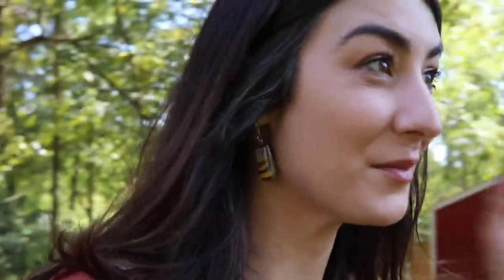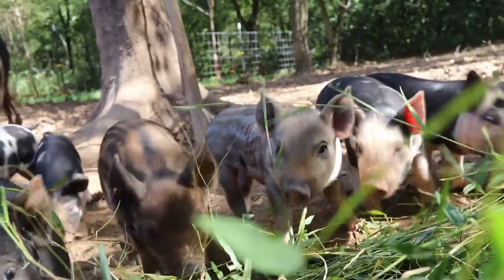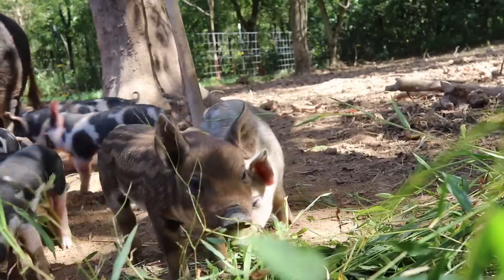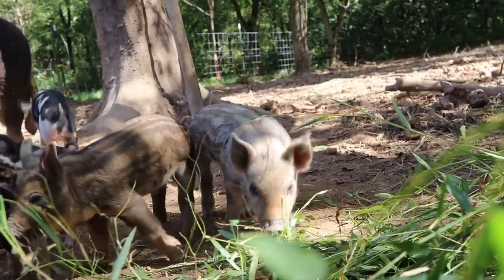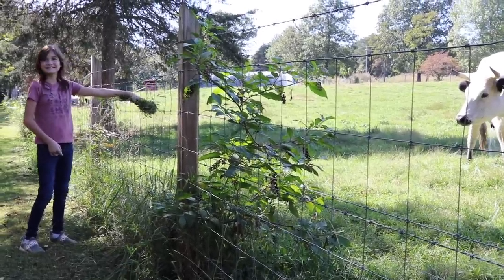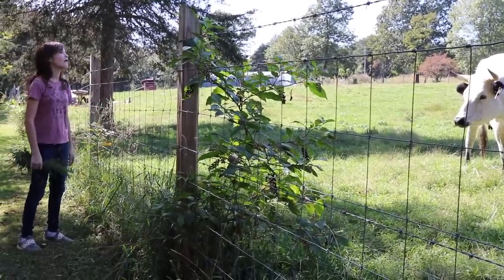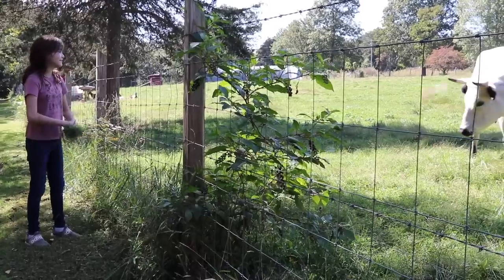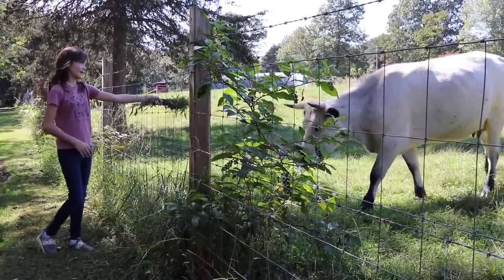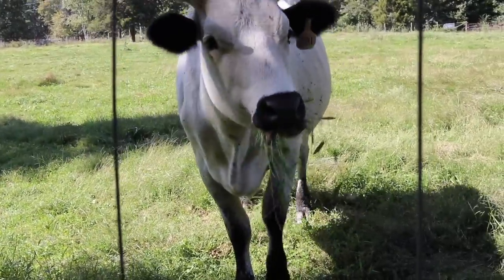These Tamworth piglets are growing like weeds and all doing really well. Mama is definitely taking good care of them. She's like, did you bring me a treat? Did you bring me an apple? She wants an apple.